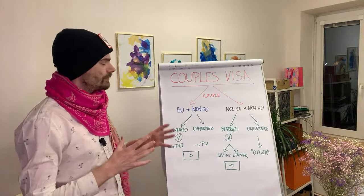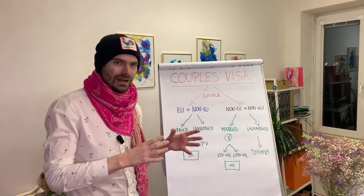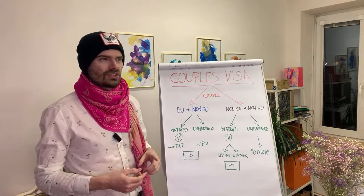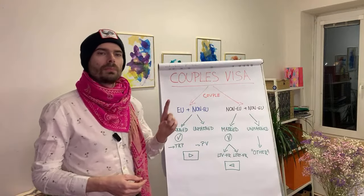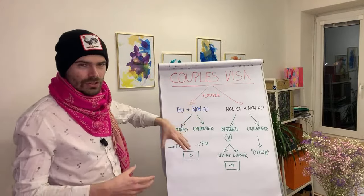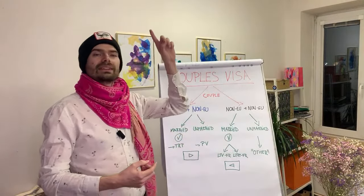There is a big difference between married couples and unmarried couples in this scenario. I actually did a video about this earlier this week, so if you're interested in deeper coverage of this topic, I'll share the link somewhere here.